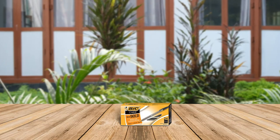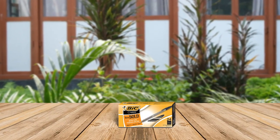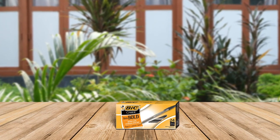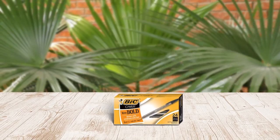Introducing the BIC Crystal Extra Bold ballpoint pen in black, which is a great choice for those who love writing with bold pens. The 1.6mm bold point provides vivid and dramatic lines that make your writing stand out on the page. The pen's translucent smoked barrel is a useful feature that indicates the ink level, so you'll never run out of ink unexpectedly. Additionally, the pen's exclusive ink system technology ensures smoother writing. With 24 pens in a pack, this product offers excellent value for money.